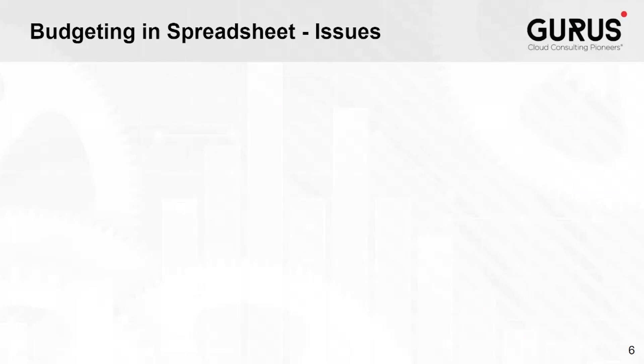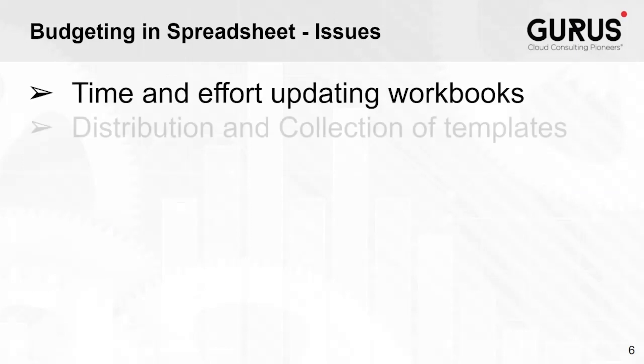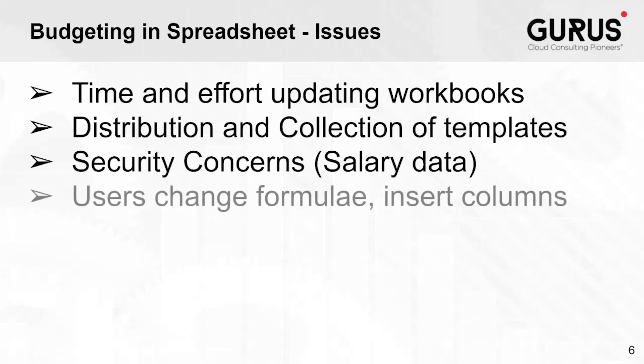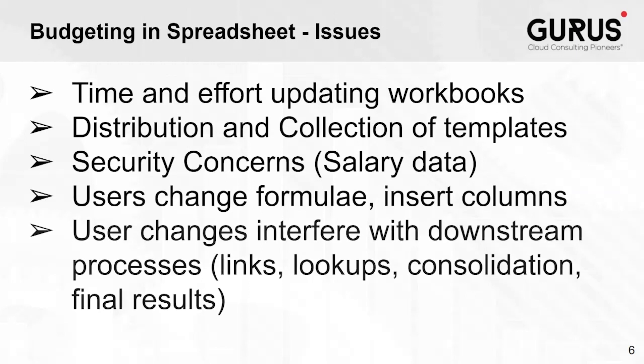Spreadsheet-based systems have many issues as well. A lot of time is spent rolling forward for a new year and updating for latest assumptions, and distributing and collecting and consolidating those spreadsheets. All the while there is concern that sensitive data can get into the wrong hands, not to mention the constant concern that users will insert rows or columns or change formulas, which can interfere with the process or create errors in the budget.